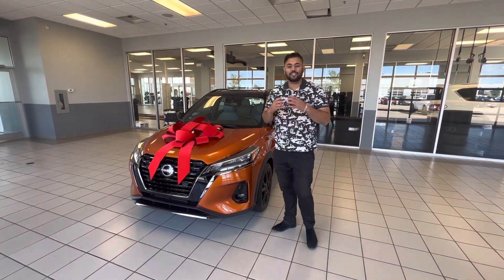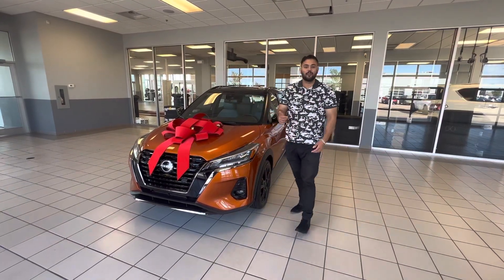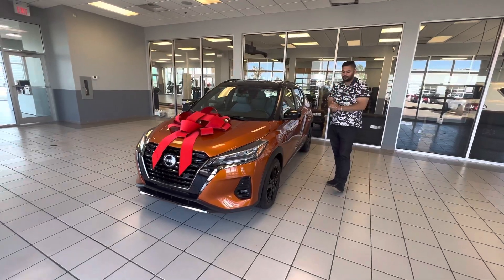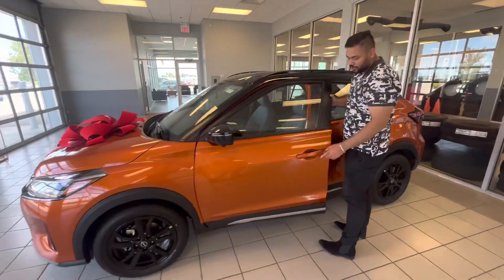Number one, under the hood you're going to get the extremely fuel efficient four-cylinder engine. Your shatter-proof headlights in the front. It is going to come with your front collision warning and braking, so you're covered if you don't react in time to somebody in front of you and it slaps on the brakes. Outside here you do get those all-season tires as well.